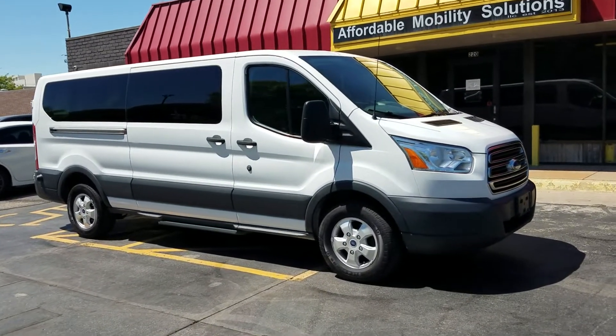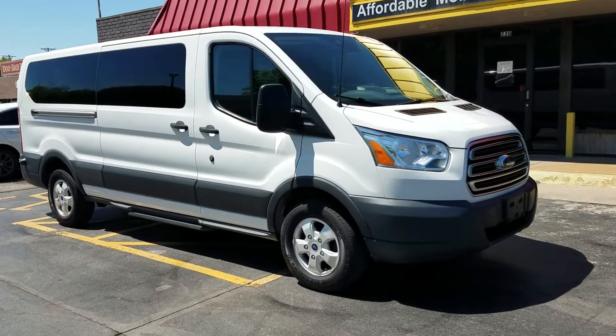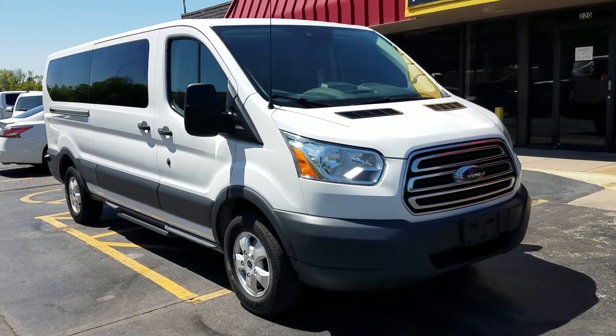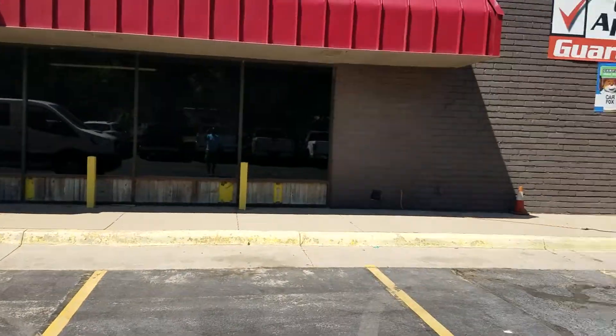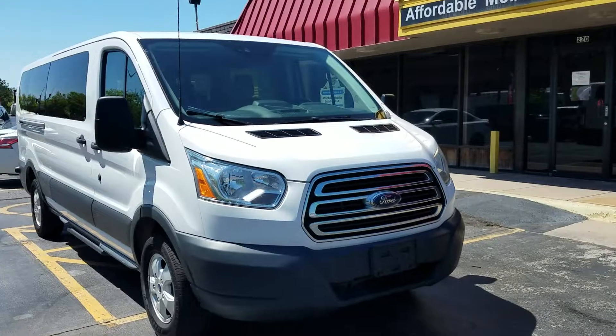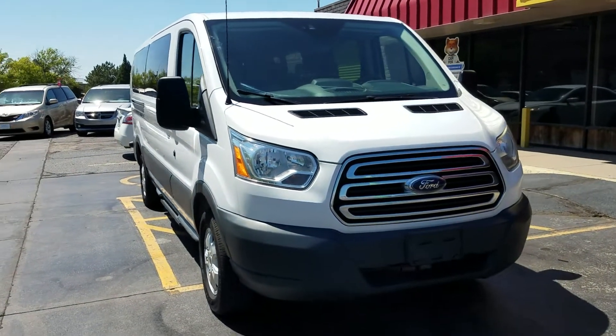If you're ever in the area, come check out our inventory. Always best to make an appointment if you can. Cash works, and we're happy to work with your bank for financing or your credit union. Not only are we a Carfax dealer, we're home to 100% guaranteed credit approval.